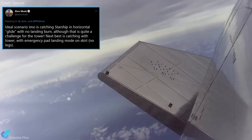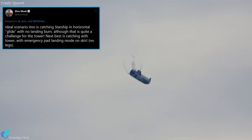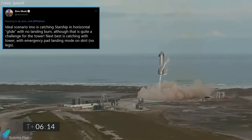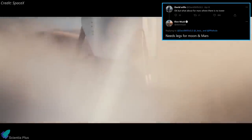In a separate tweet, Musk mentioned that the ideal scenario is to catch Starship in its horizontal glide with no landing burn, although that is quite a challenge for the launch tower. He also suggests an emergency pad landing moat on the engine skirt with no landing legs, but added that Starship definitely needs reliable landing legs to land on Mars and the Moon.